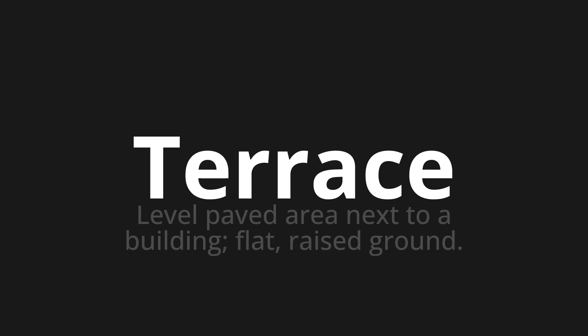Let's say it all together: terrace. One more time: terrace.